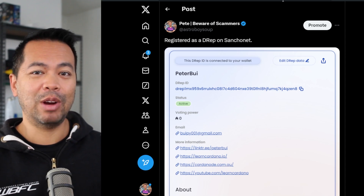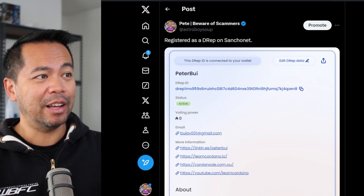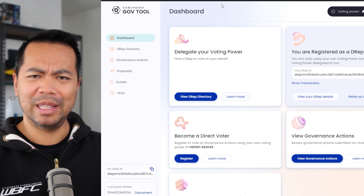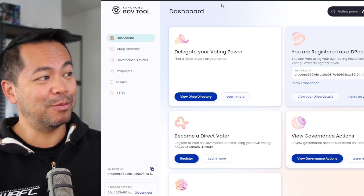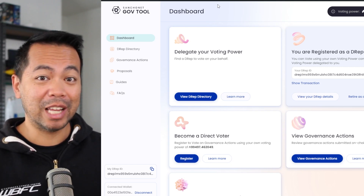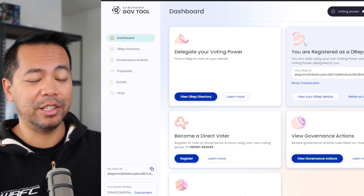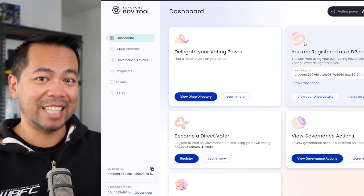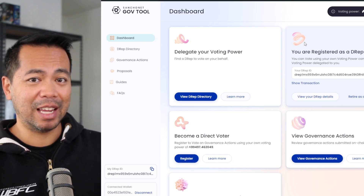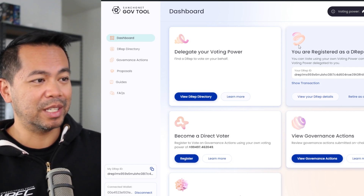I also registered as a DREP to see what the process is like, and I have to say it's super easy thanks to the tools available. This is the Sancho Gov Tools dashboard — I'm assuming the name might change when it goes to Mainnet, but it gives the history of the Sancho Testnet that was created. You do have to set up your Eternl or your ROI wallet and connect it to the Sancho Net network — this is not Mainnet Cardano, it's Sancho Net with test ADA. I'll put links below so you can learn how to go through this process.